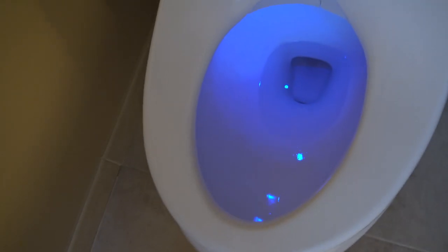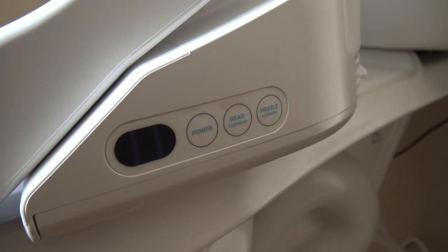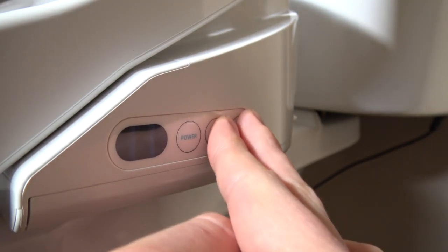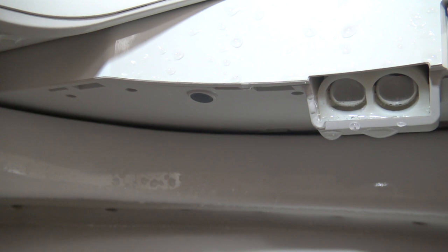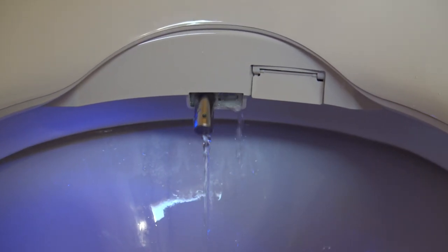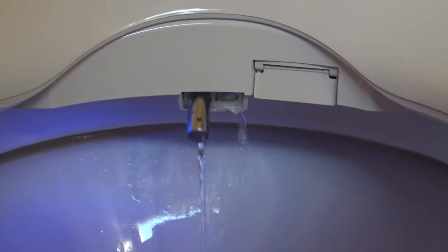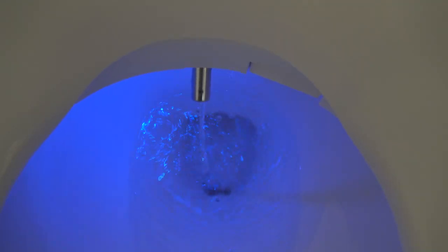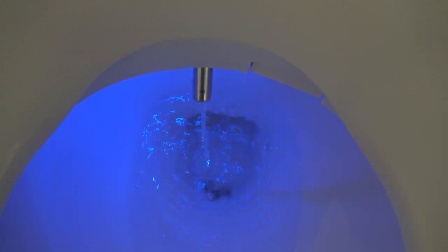The blue nightlight stays on 24/7 by default but can be turned off manually using button combinations found on the side of the seat. Whenever seat pressure is detected, the nozzles will run through a self-cleaning cycle which lasts about three seconds. A full 60-second cleaning can be done from the remote, and pressing the nozzle cleaning button on the side of the seat will extend the nozzles for manual cleaning.